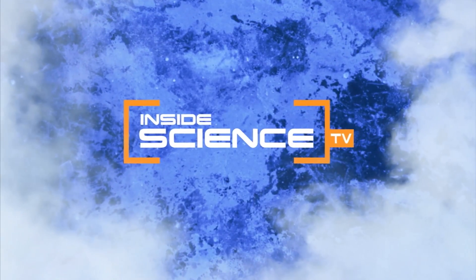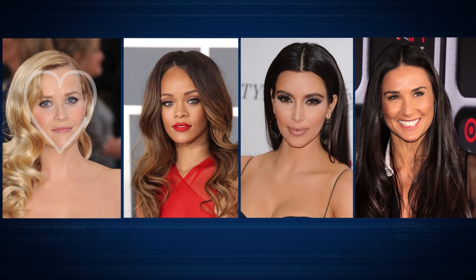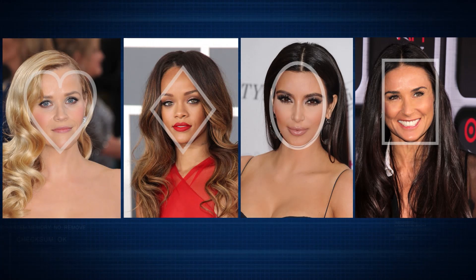Welcome to Inside Science TV. Heart, diamond, oval, square — faces come in all shapes and sizes, but what do you remember about this face?